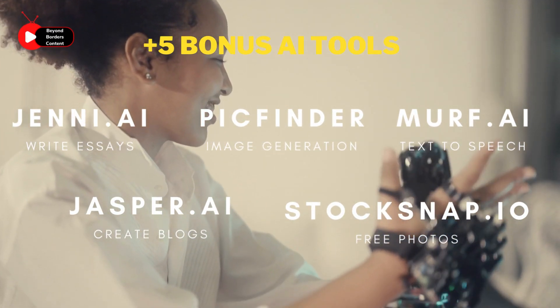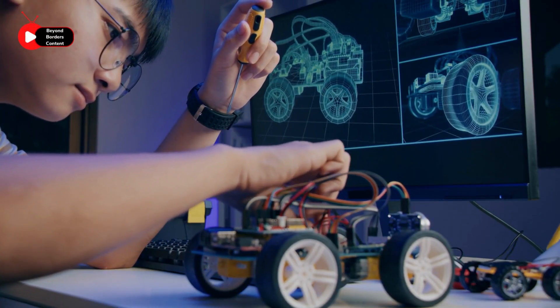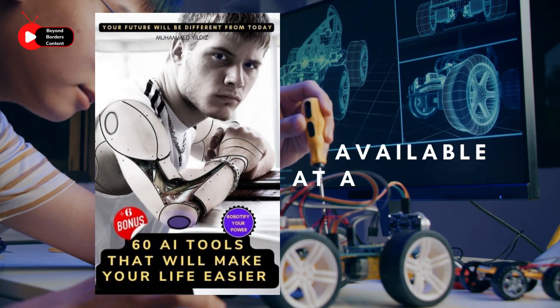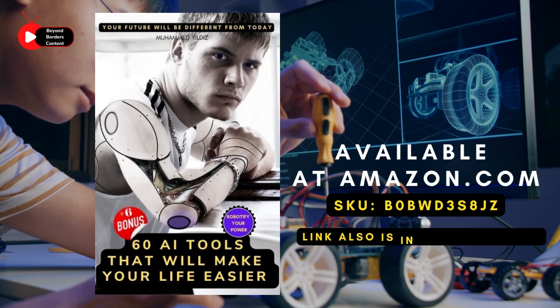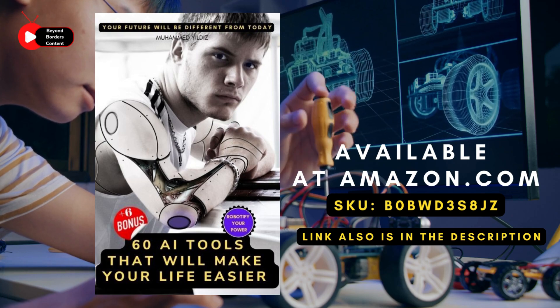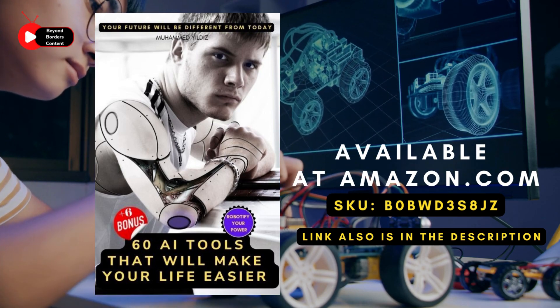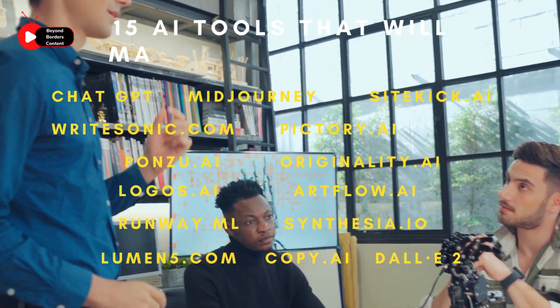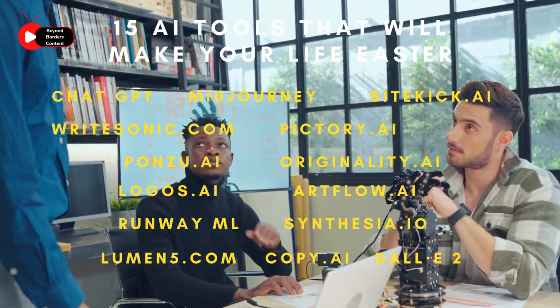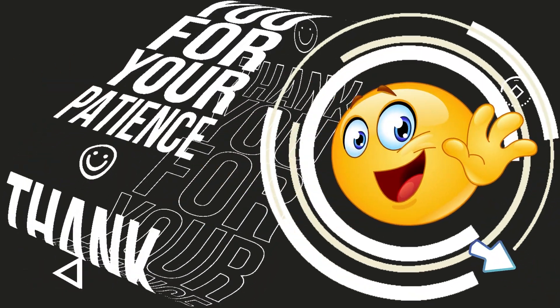And that's it for today's video on the top 15 AI tools that will make your life easier. I hope you enjoyed learning about these amazing tools and how they can help simplify your day-to-day tasks. If you're interested in finding out about even more AI tools, I would like to offer you my ebook, where I have compiled a list of 60 AI tools, plus 6 bonus AI tools for a total of 66 more tools you can use to make your life even easier. I spent countless hours researching the best AI tools on the internet, so you can be sure that you're getting the latest and greatest information in my ebook. Thank you for watching, and I hope you found it informative and helpful. Don't forget to like, comment, and subscribe to stay up to date on the latest AI news and trends. Until next time, take care.